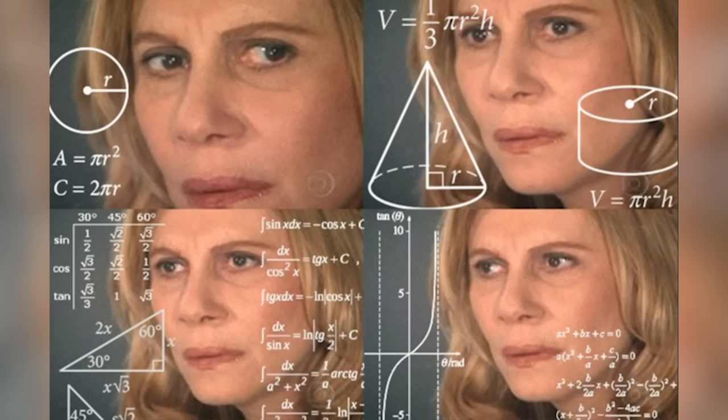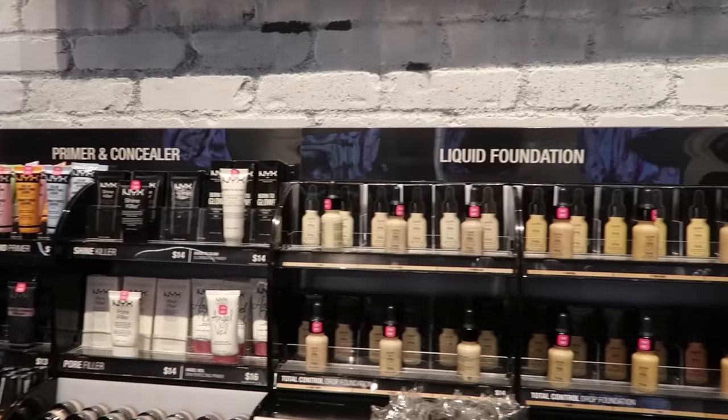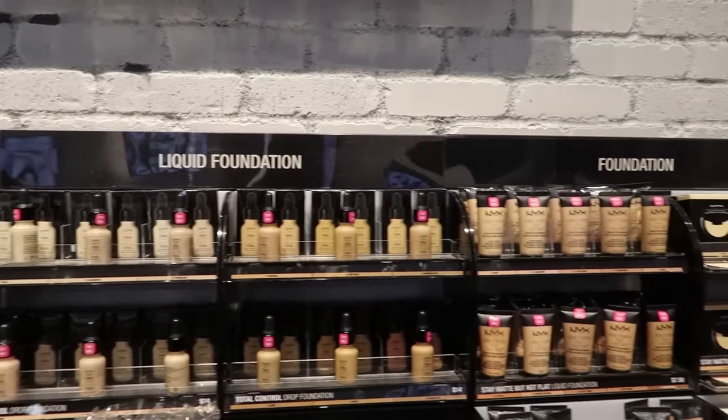At first I thought it would be really difficult because makeup relies so heavily on color choices, but then I thought maybe through deductive reasoning, touch, and my knowledge of how makeup products are usually laid out in a store, we might actually be able to pull this off. My plan is basically to pick out one of everything that I need for a full face of makeup, and just to keep the experiment honest, whatever I choose is how I'm going to wear it.